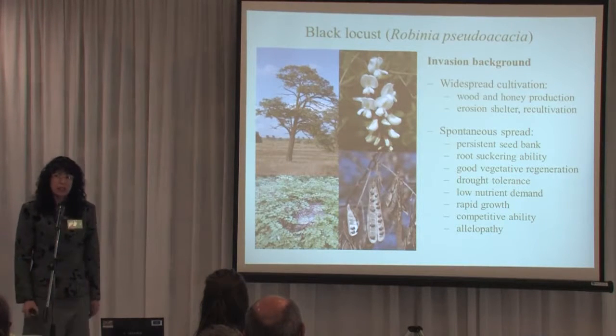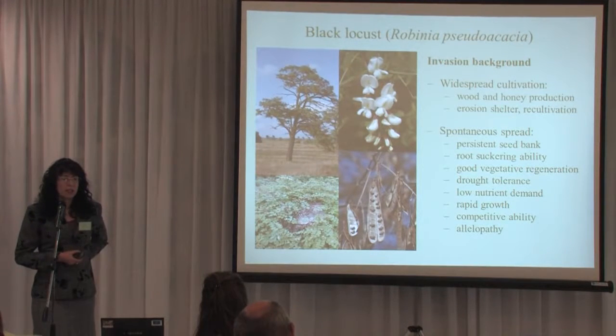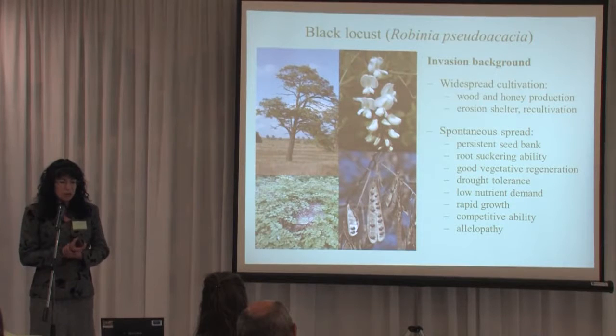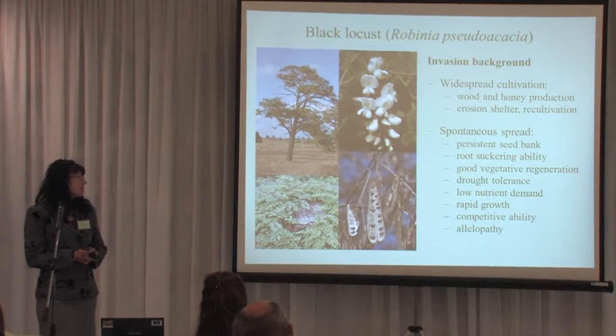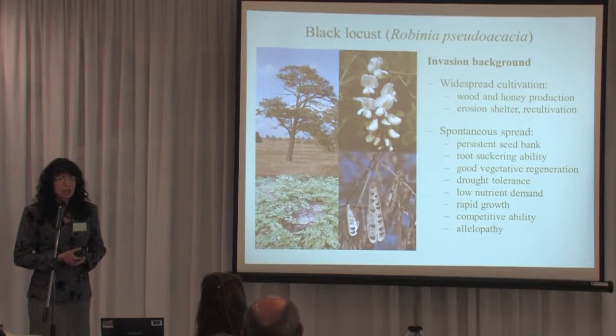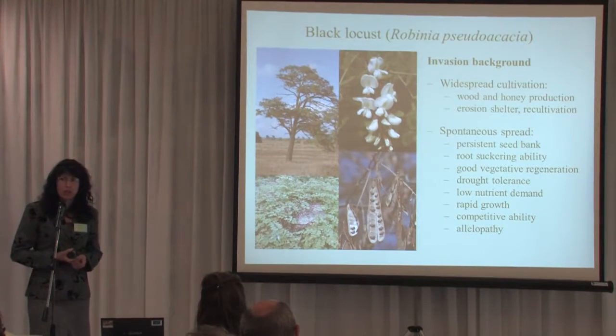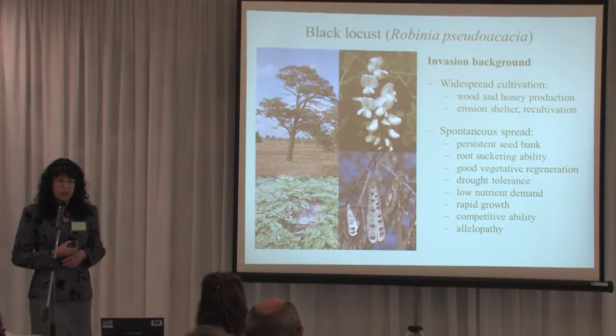The second species is somewhat similar to the Tree of Heaven in spreading strategies: Black Locust, Robinia pseudoacacia. This is one of the most important trees in Hungarian forestry for wood production and honey production, and was also used for erosion control, shelter belts, and recultivation. Its seeds have a persistent seed bank — they can remain in the soil and keep their viability for more than 40 years.